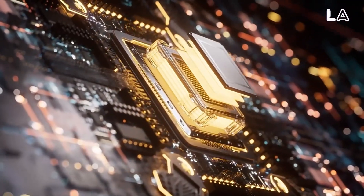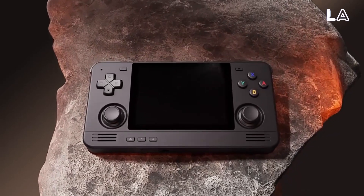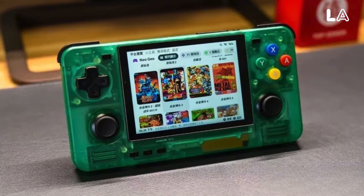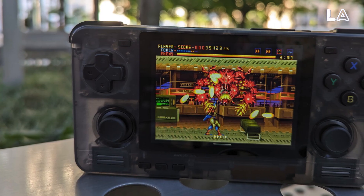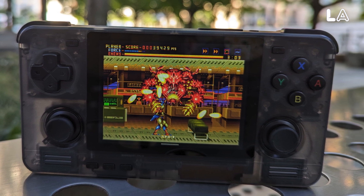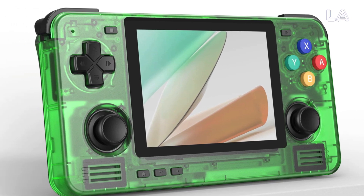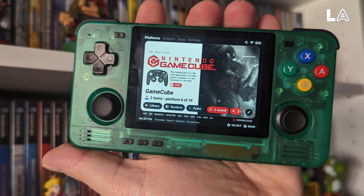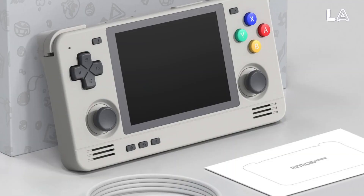Underneath the hood, it is powered by the Unisoc T610 octa-core CPU and Mali-G52MC2 GPU, ensuring smooth gameplay, rapid response times, and stunning visuals. The device features a crisp 3.5-inch 4x3 aspect ratio touchscreen displaying vibrant 640x480 resolution at 60Hz. With 4GB of RAM and 128GB of storage, you'll have ample space for your expansive retro library. The familiar Android 11 interface provides seamless navigation and frequent updates, while the micro-HDMI port allows you to connect to a larger screen.